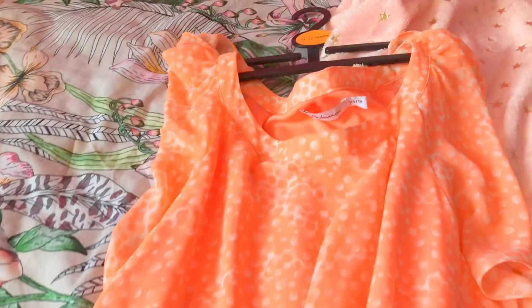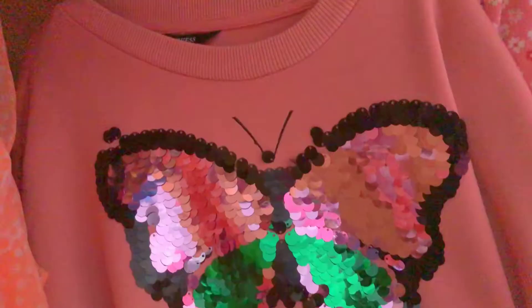Next is this really pretty summer dress, but I can't really wear it because I can't go outside because of what's happening in the world right now. It's really pretty and I hope I can wear it soon.